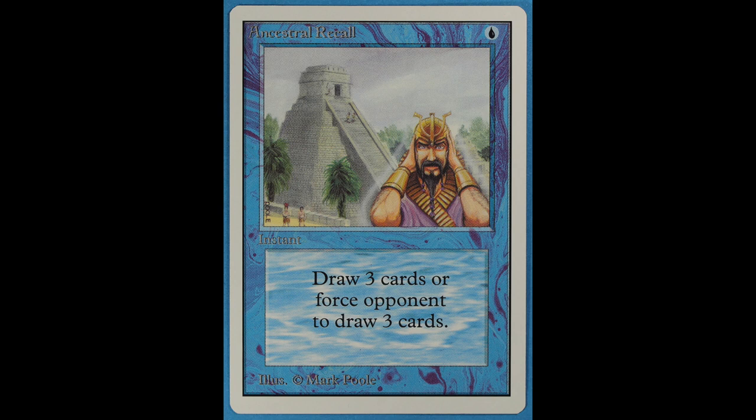The card's artwork is Mayan-inspired, and by face value one would never guess its worth. As a collector favorite, many Ancestral Recalls are a bit worn, but they still manage to fetch an average of $2,000. The mint ones can often range from $4,000 to $5,000.